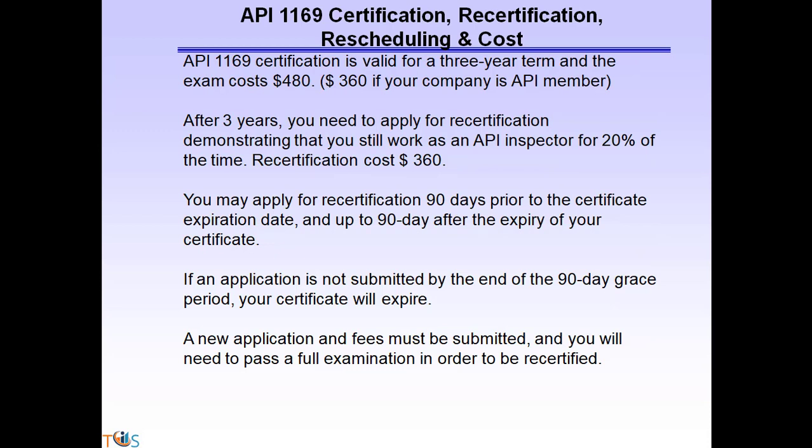Let's look at costs. The API 1169 initial exam fee is $480. After three years, you must recertify by demonstrating that you have worked 20% of your time as an API 1169 inspector and pay $360. You may apply up to 90 days prior to your certificate expiration date and up to 90 days after expiry (the grace period). If you cannot recertify within the grace period, you must apply all over again and pay the initial fee of $480.